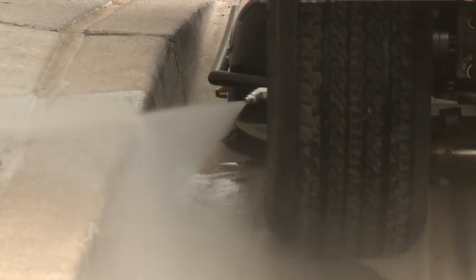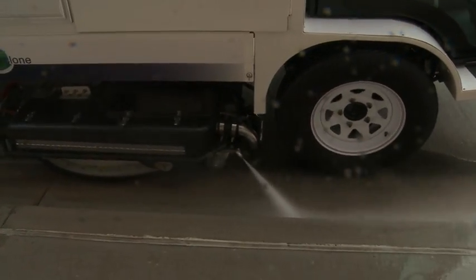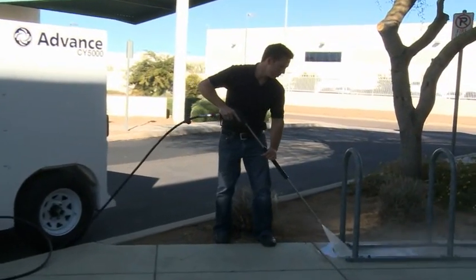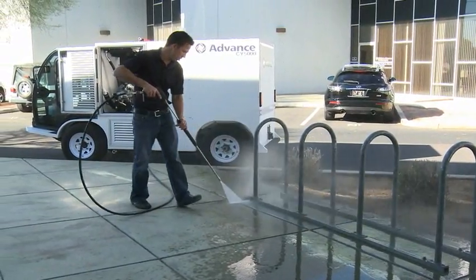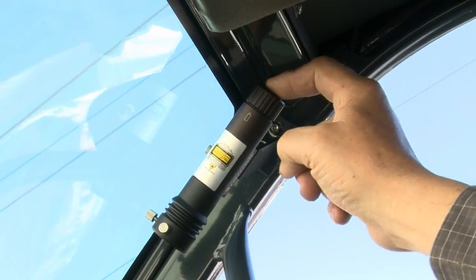The CY5000 has a built-in curb cleaner, as well as a powerful handheld cleaning wand for wall washing and gum removal, complete with 25 feet of hose on a reel. The cleaning wand operates at 4,000 PSI. Also included is a state-of-the-art laser sight system — the laser pointer gives the operator a point of reference for the cleaning path, eliminating overlapping.